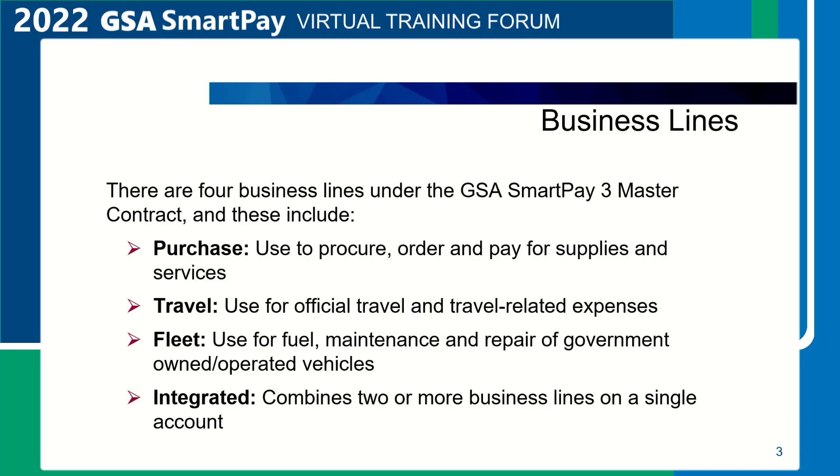Business lines. There are four business lines under the GSA SmartPay 3 Master Contract. These include Purchase, used to procure, order, and pay for supplies and services; Travel, used for official travel and travel-related expenses; Fleet, used for fuel, maintenance, and repair of government-owned and operated vehicles; and Integrated, which combines two or more business lines on a single account.